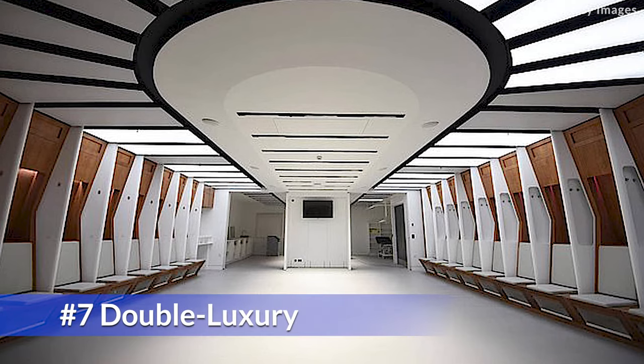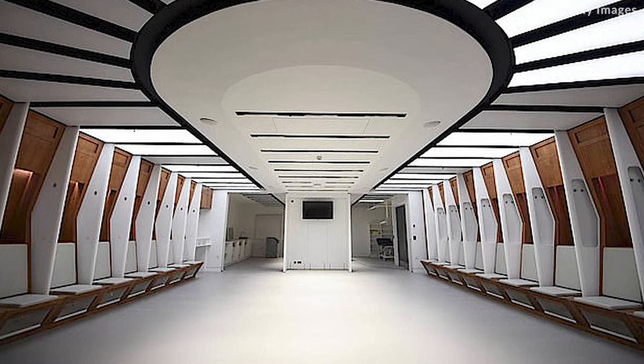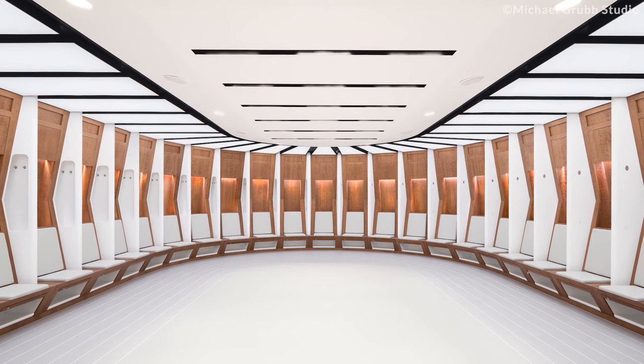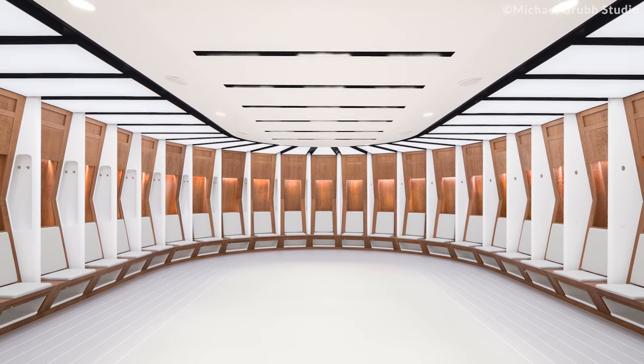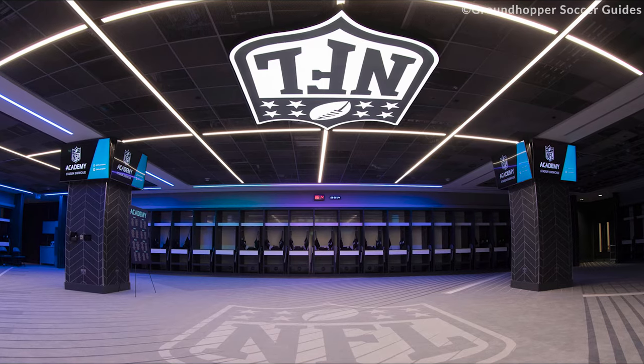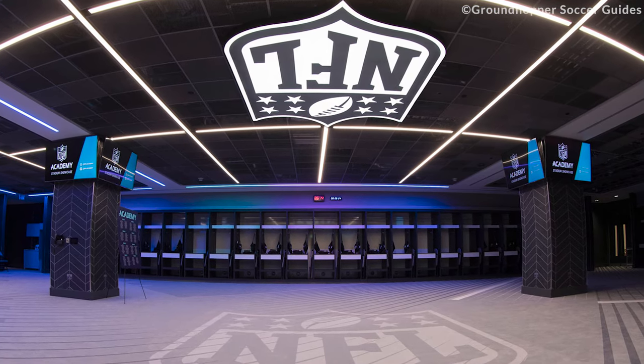Double Luxury. All major sporting stadiums have two changing rooms, one for each team. However, Wembley decided to double down on this — each team gets two changing rooms. The idea is to cater for extra big teams with huge squads and staff, or even NFL matches that get played there occasionally.